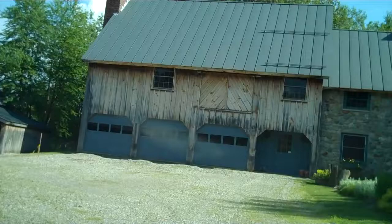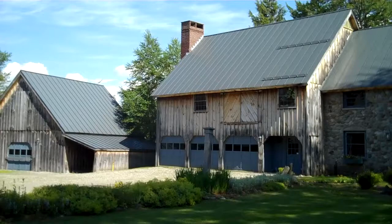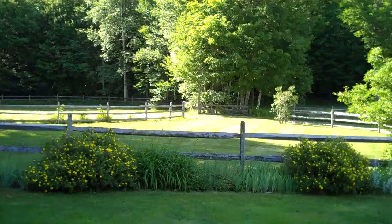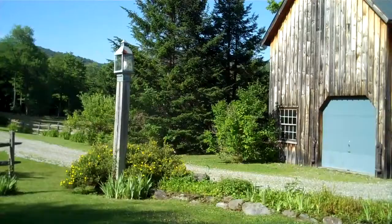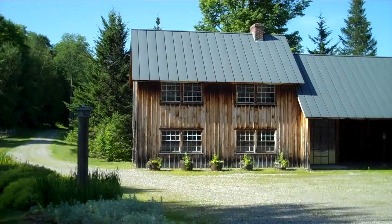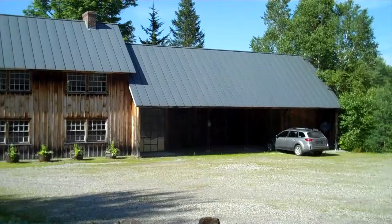Tranquil country setting, reminiscent of a French country property in Provence. Fenced-in meadow for horses. This is a separate building with a theater room, wet bar, and a bathroom. And you'll see a three-stall open garage. Four-stall horse barn.